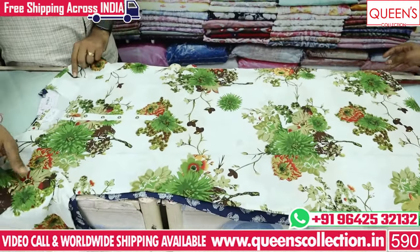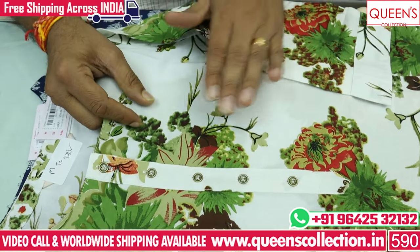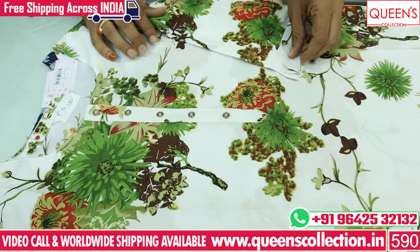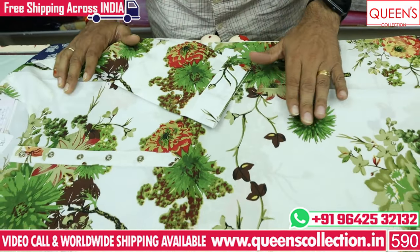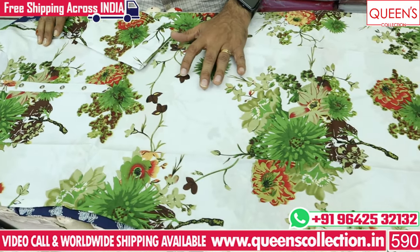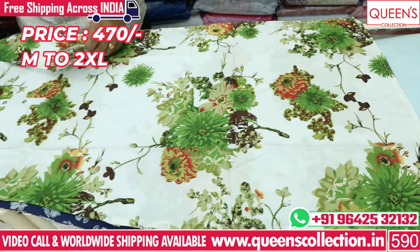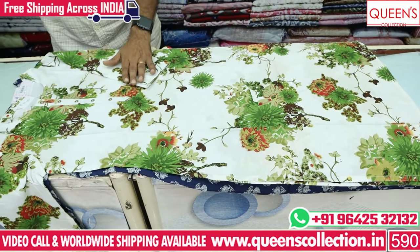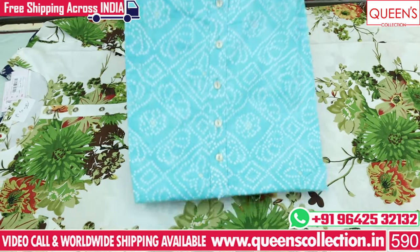There are 4-5 patterns on this and the price range is very reasonable. There is another range with a cool collection. There are M, L, XL, XXL — 4 sizes available. The prices are very reasonable.